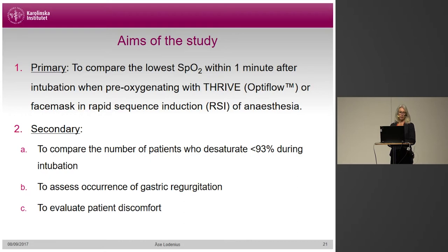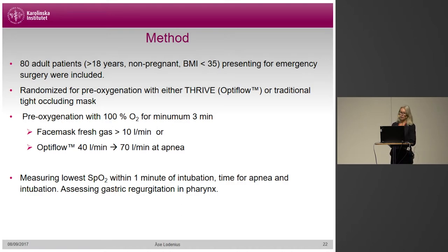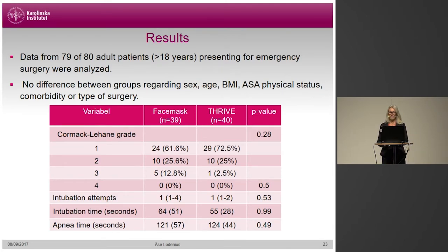The aims of our study were to compare the lowest SpO2 within one minute of intubation when using either face mask or Thrive for pre-oxygenation. We also compared the number of patients that desaturated below 93% during intubation, and assessed occurrence of gastric regurgitation and patient discomfort. 80 adult patients were included and randomized to receive pre-oxygenation with either face mask or Thrive. Data from 79 patients was analyzed. There were no differences in patient characteristics, type of surgery, difficulty of intubation, time of intubation, or apnea time between the two groups.